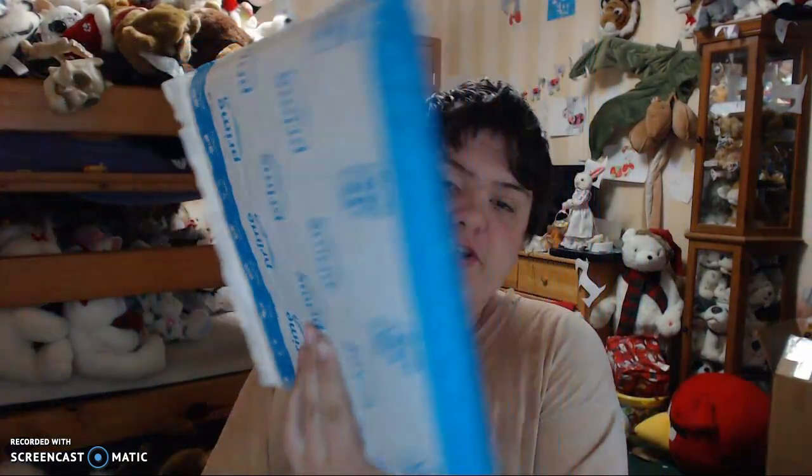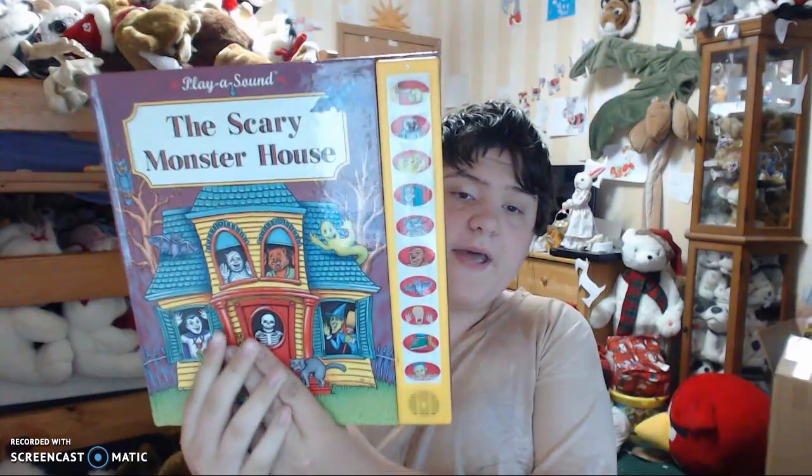Hi guys, I'm Kenan, and today I'm going to open this flat package here and see what's inside. Oh my gosh!